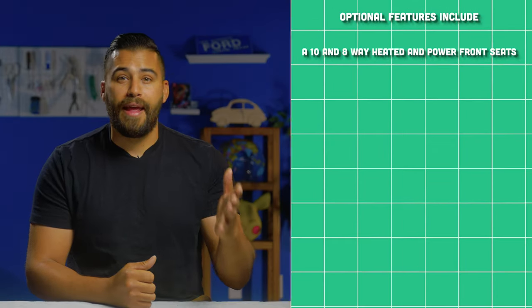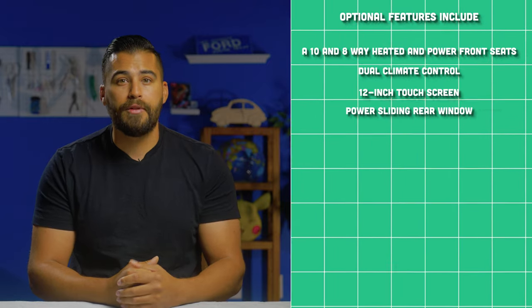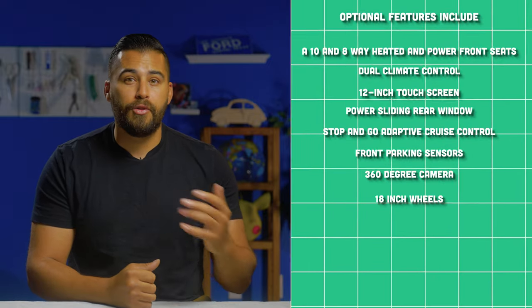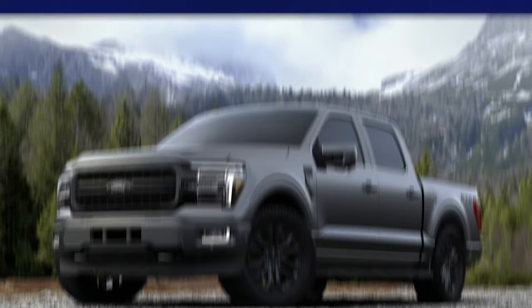Optional features include 10- and 8-way heated and power front seats, dual climate control, 12-inch touchscreen, power sliding rear window, stop-and-go adaptive cruise control, front parking sensors, 360-degree camera, 18-inch wheels, drive modes, Ford Trail Control, the FX4 off-road package, and sandstone as an optional color. The XLT can also be optioned with a 2.7-liter EcoBoost V6 that makes 315 horsepower and 400 pound-feet of torque.